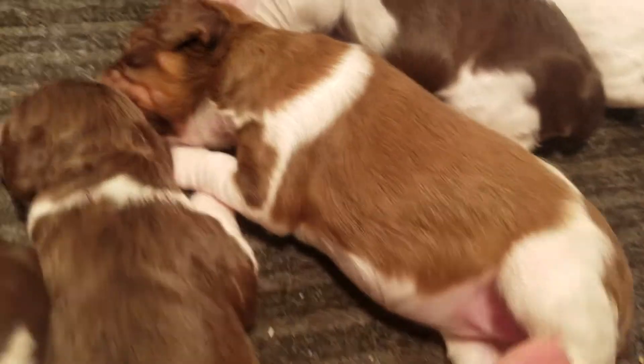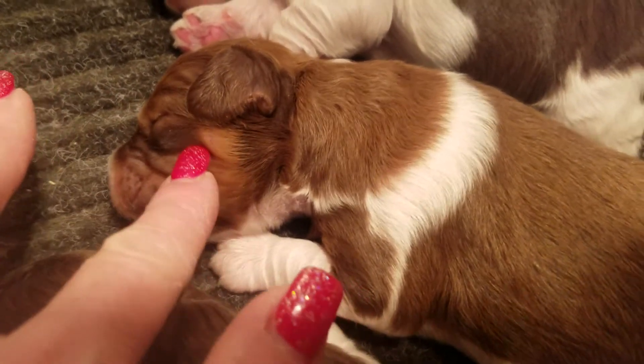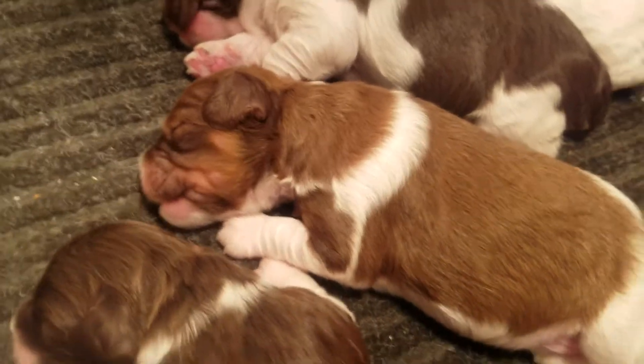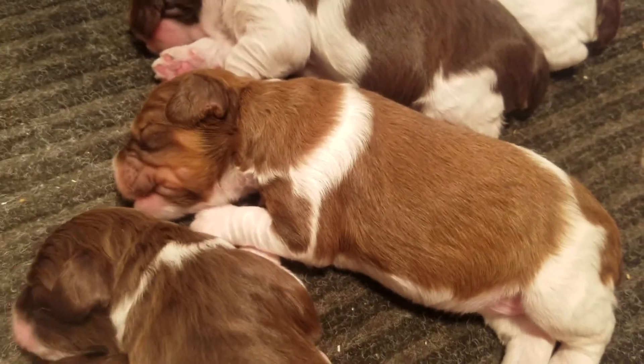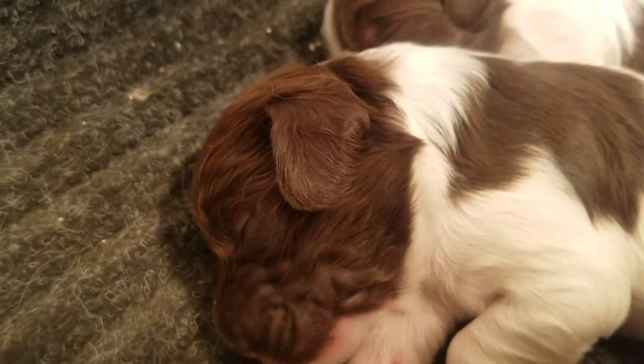And this chocolate sable in white is the girl, and you can actually see a lighter patch on the cheek. And there's the boy.